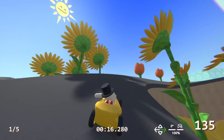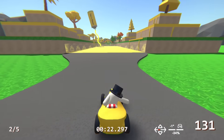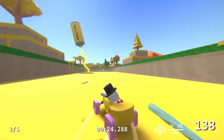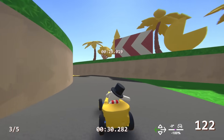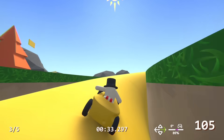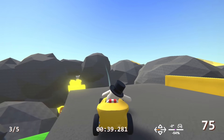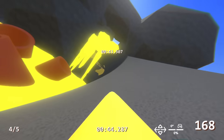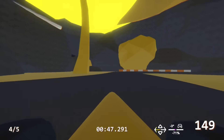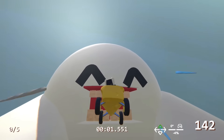Welcome to Cheese Land! There's literally cheese everywhere — the trees are made of cheese. This is like Willy Wonka's chocolate factory but instead it's the cheese factory. There's even a waterfall of cheese. This is so cool — though I keep falling off the track!